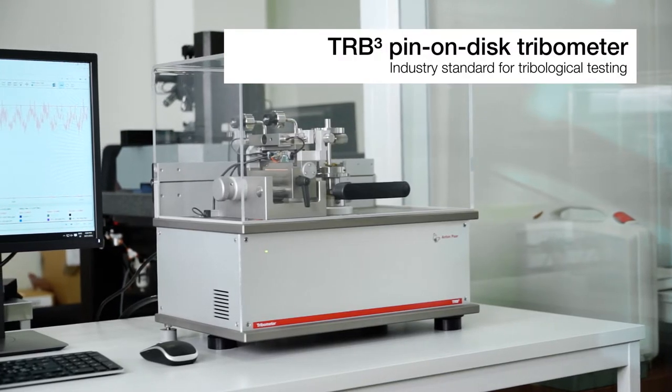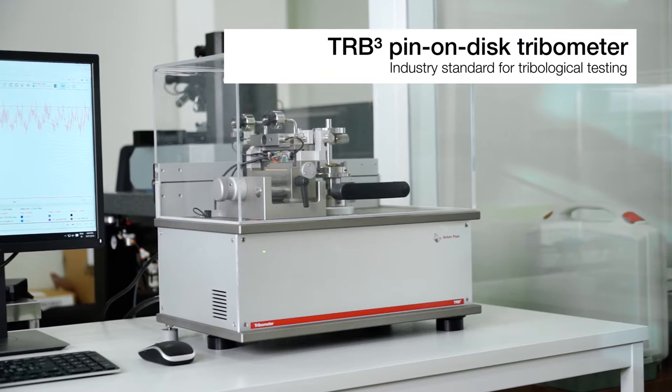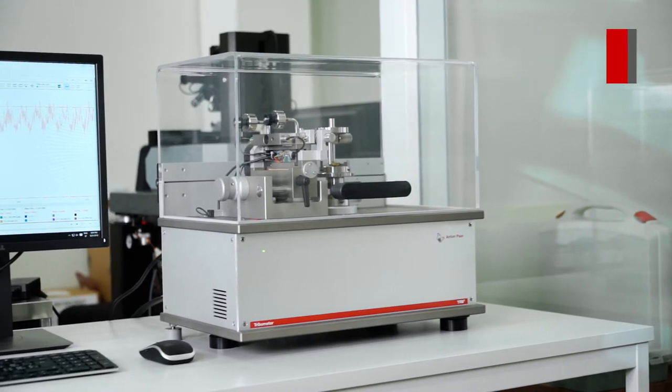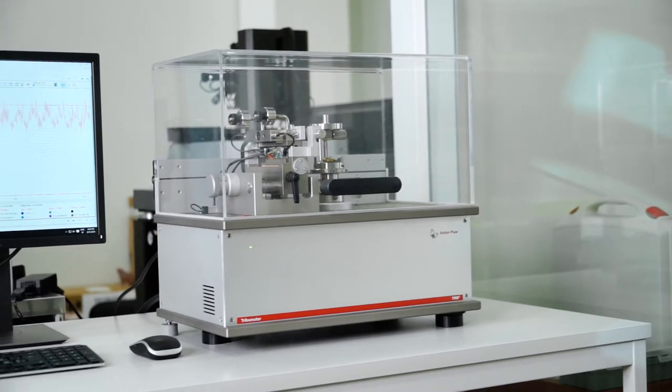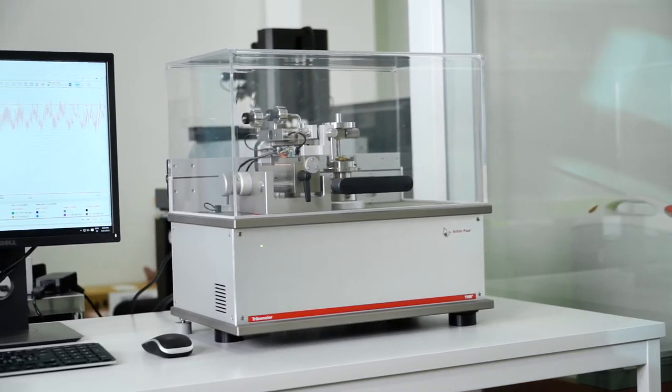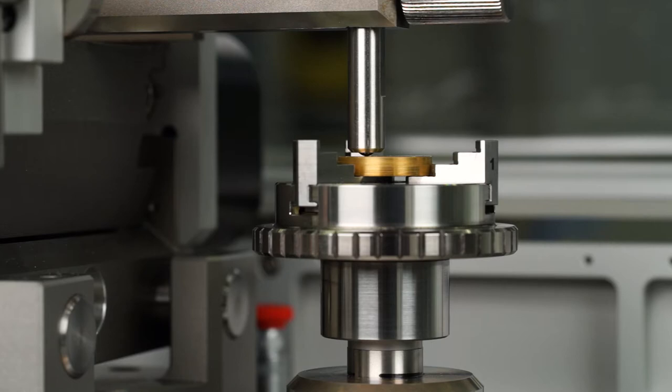With over 1,000 installations worldwide over the last 35 years, Anton Parr's pin-on-disk tribometer is the industry standard for measurement of friction, wear, and lubrication.